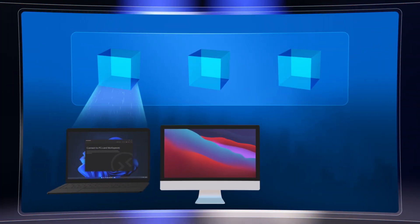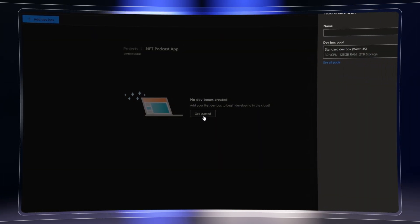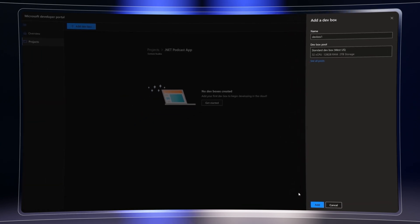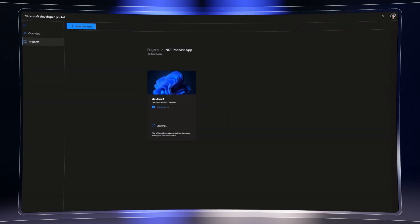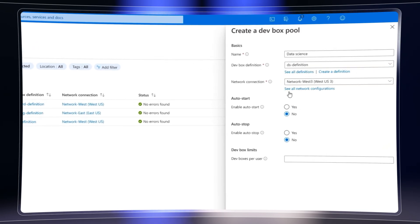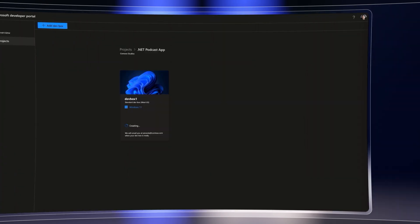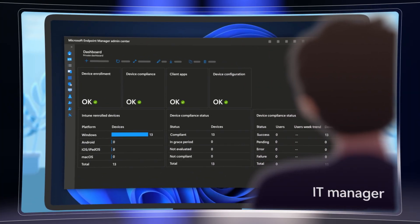Coming up, we take a first look at the new Microsoft DevBox service that leverages Windows 365 infrastructure to stream secure, ready-to-code developer workstations on demand. If you're a developer, we'll show you the self-service experience for quickly creating your dev environments as and when you need them. Next, if you manage developer teams, we'll show you how to efficiently configure and assign dev boxes with the right tools. And for IT, we'll share the familiar PC management experience with Microsoft Endpoint Manager. Joining me today is Amanda Silver, Head of Product for Microsoft's Developer Division.